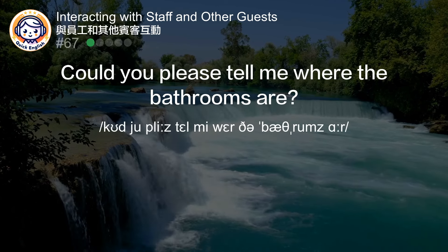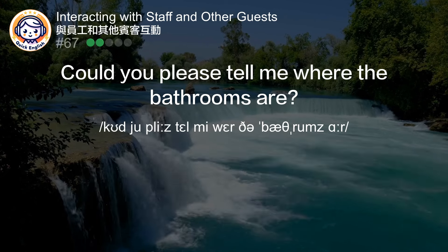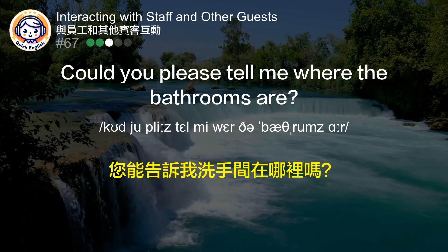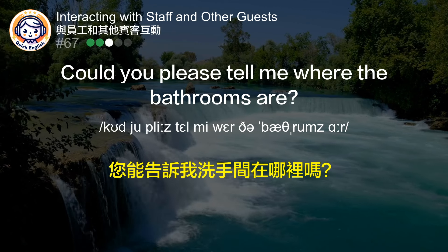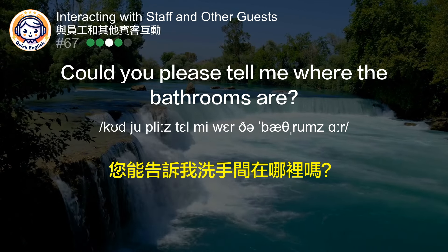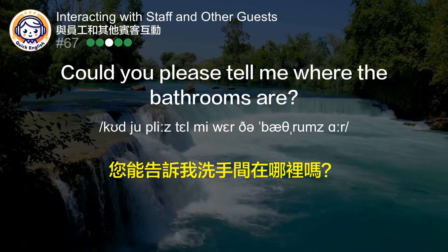Could you please tell me where the bathrooms are? 您能告诉我洗手间在哪里吗？